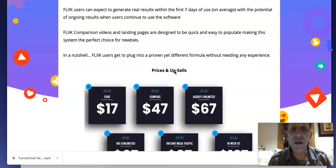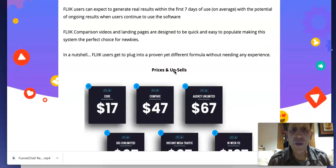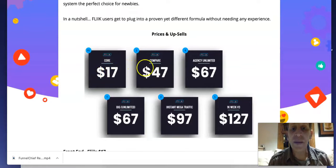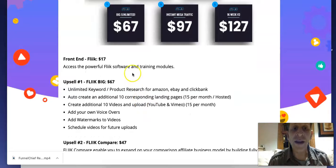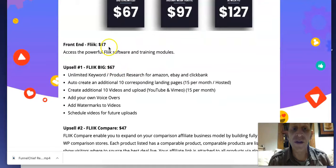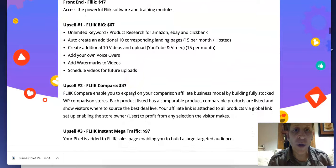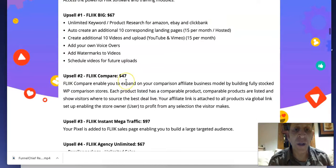The front-end is $17, where you access the whole Flick system, software, and training. Upsell 1 at $67 gives you unlimited keyword research for Amazon, eBay, and ClickBank; auto-create an additional 10 corresponding landing pages with 15 per month hosted; create additional 10 videos and upload to YouTube and Vimeo; add your own voiceovers; add watermarks for videos; and schedule videos for future uploads.